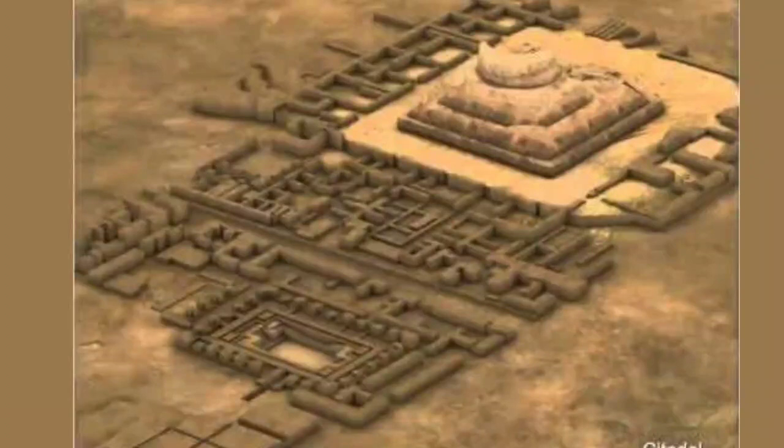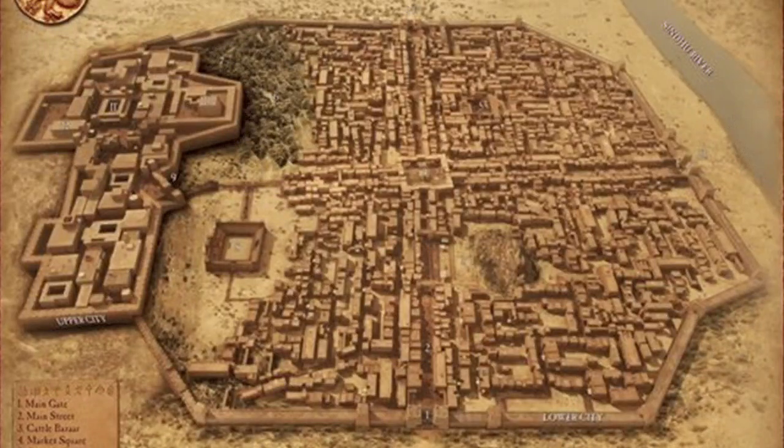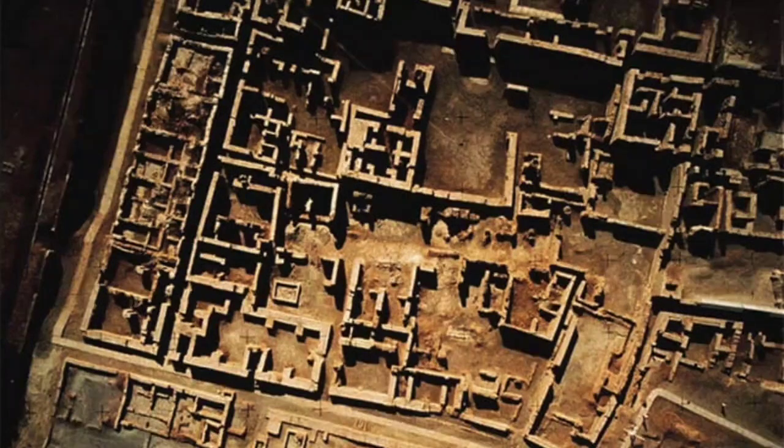After a deep study of the town planning and drainage system of the Indus Valley Civilization, which was a Bronze Age civilization, it can be said that it was a very scientifically developed and systematically planned civilization, having a unique drainage system which no other contemporary civilization had. The people gave a lot of attention to health and cleanliness, which has not been seen in any other civilization of that time.